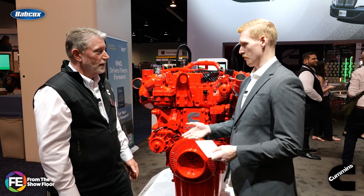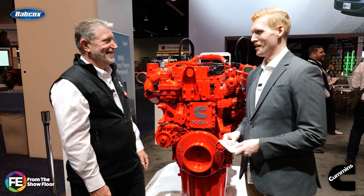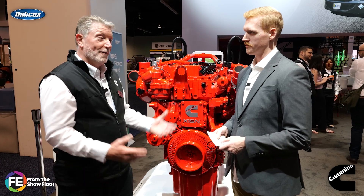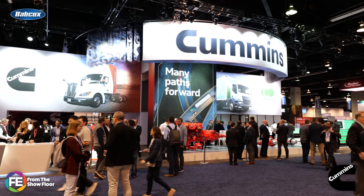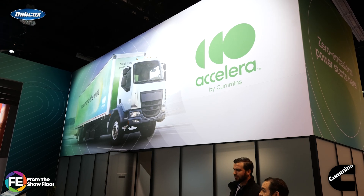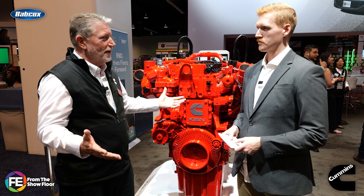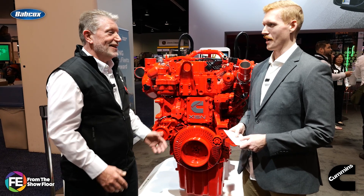And if you can deliver on emissions regulations and performance, it's a pretty good place to be. Exactly — no compromises. Speaking of a good place to be, we're at ACT Expo. What are you most excited to check out this year? Well, I'm excited about our booth, of course, because we have our home platform of natural gas, diesel, and hydrogen, plus our Accelera battery and fuel cell technologies. But it's like a wonderland of all the different technologies — there's excitement in the air. It's a great show.